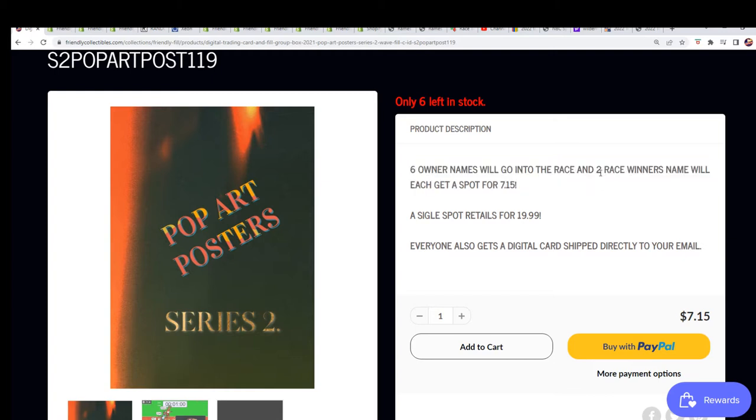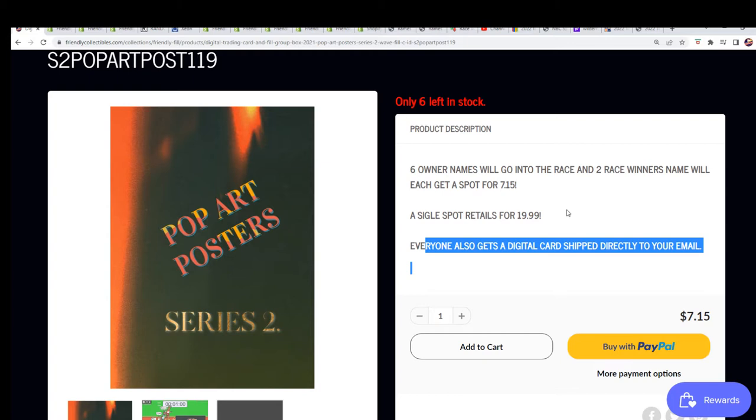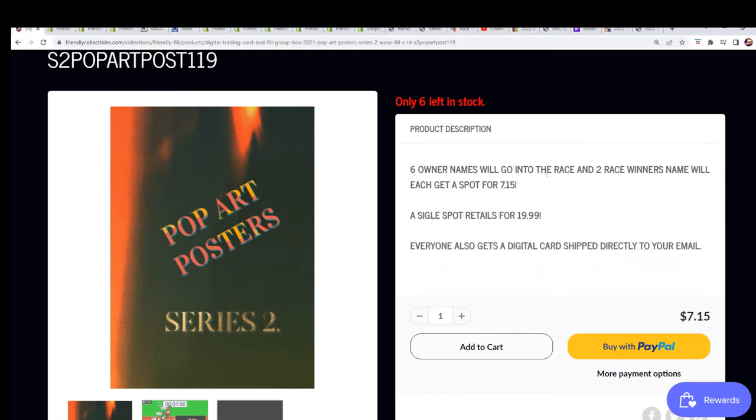Six runners, two winners — you get it for seven bucks and you get a chance at a twenty dollar spot. That's like thirteen dollars in savings if you do get first or second place — it is a thirteen dollar retail value in savings.